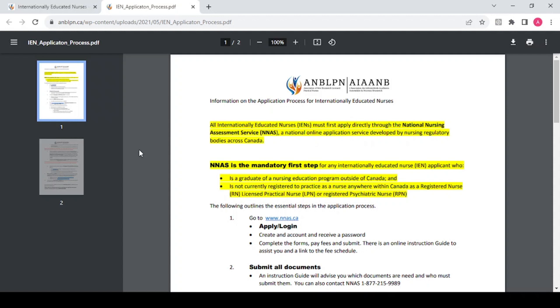First things first: the first step is that any internationally educated nurse applicant must start with an NNAS application. For this registration process it's mandatory to start with NNAS. So even before you think of anything else, open an account with NNAS, put in your application, and for your regulatory body select ANBLPN.